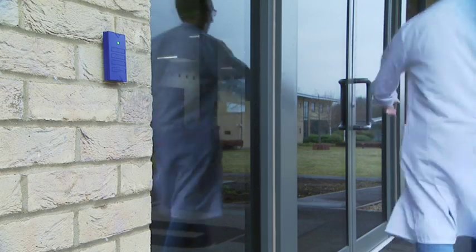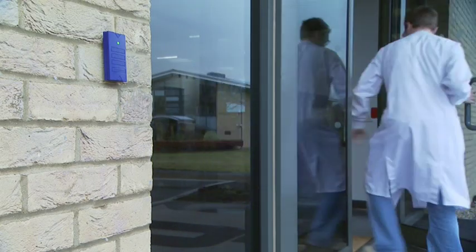Security and confidentiality are also very important aspects of our service. These are achieved through electronic access control to the site and through password protection of computer records of both sample identification and analytical records.